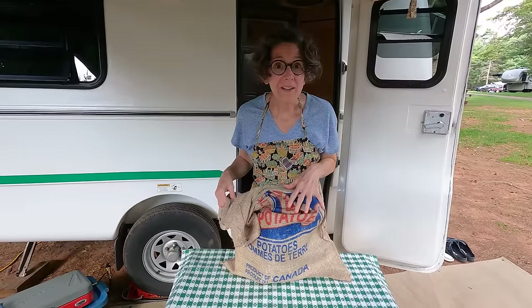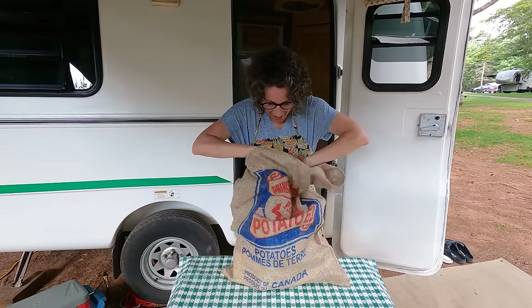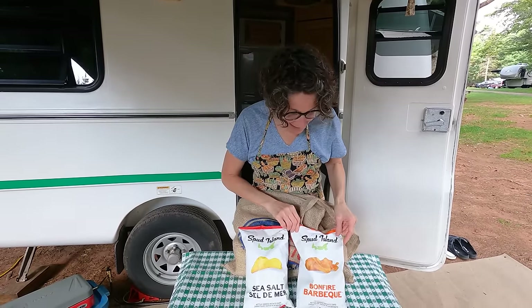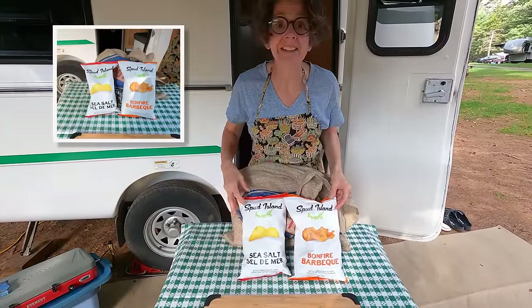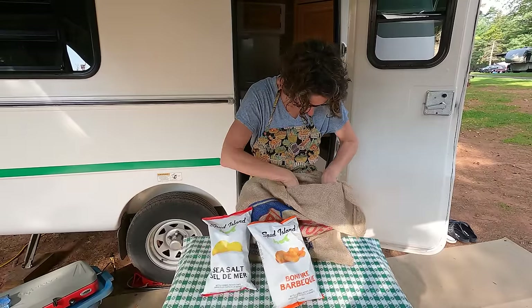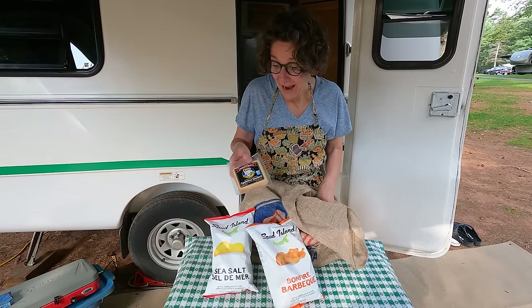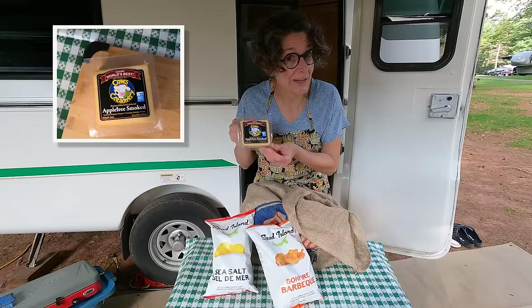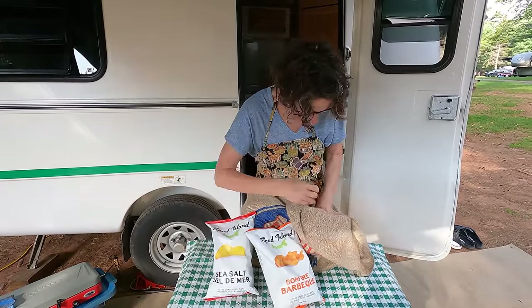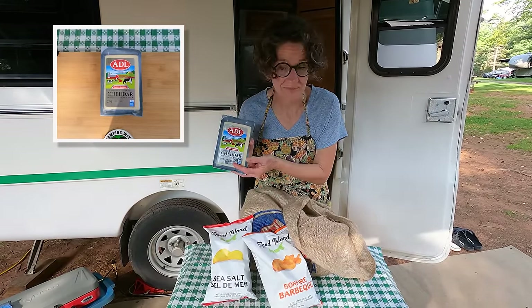What would any island-inspired meal be without some potatoes? First off, I've got potato chips — these are called Spud Island. I've got barbecue and sea salt flavors. Great crunchy starch. Next, what would any charcuterie board be without cheese? Cow's Creamery — they don't just make tasty ice cream, they also make tasty cheese. I thought I'd try the apple tree smoked, got it at the grocery store. Another dairy on the island is ADL — I chose some two-year-old cheddar.